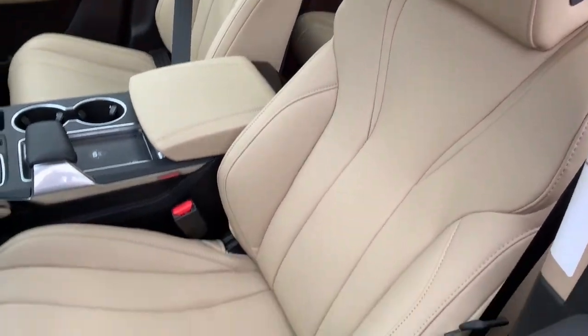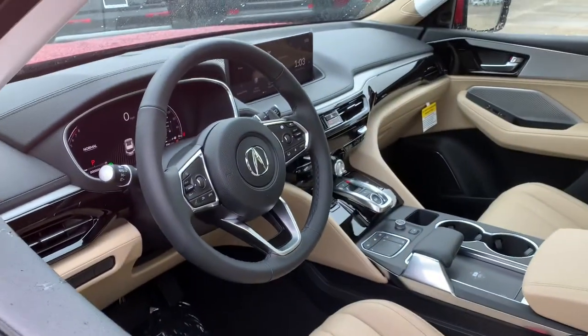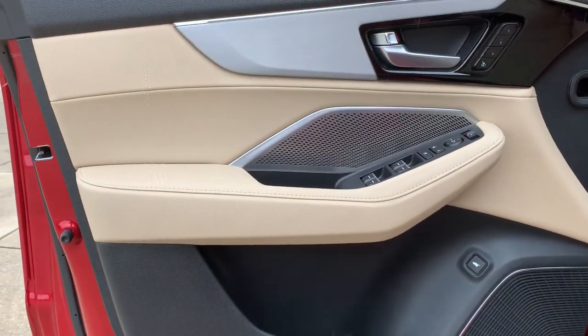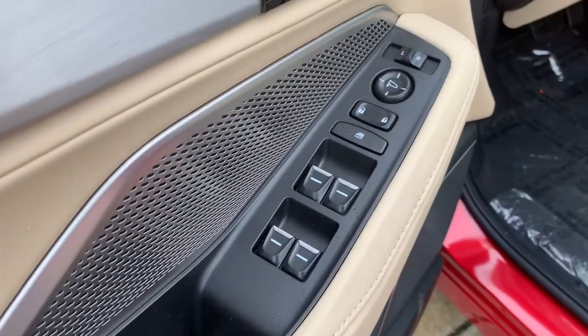Satellite radio, power liftgate, adaptive cruise control, heated mirrors, keyless start. Experience the superior handling of this high-performance luxury SUV.